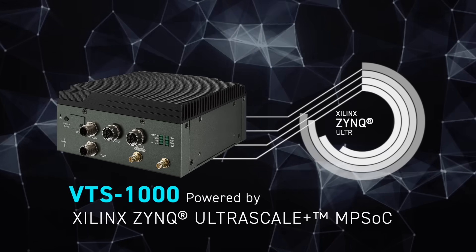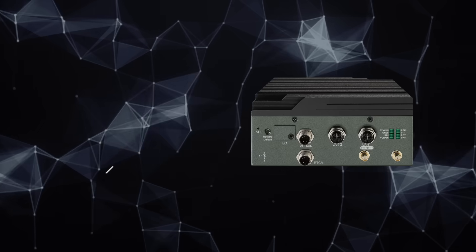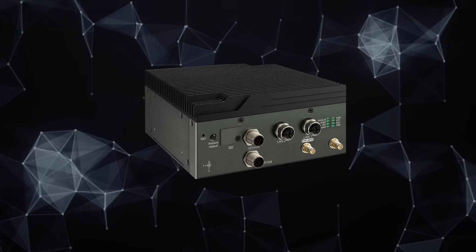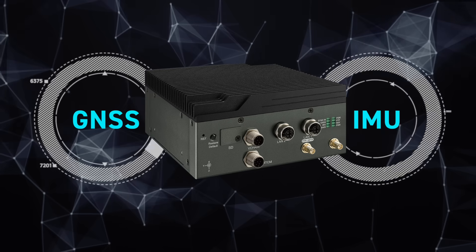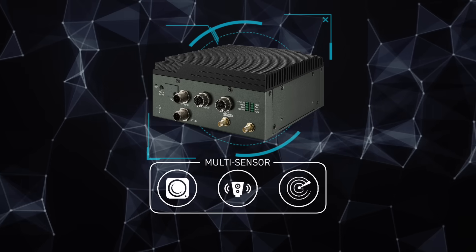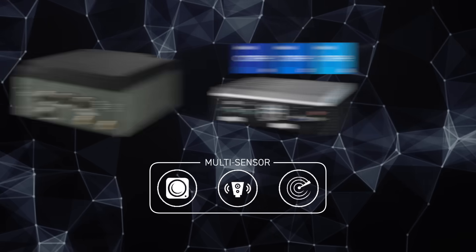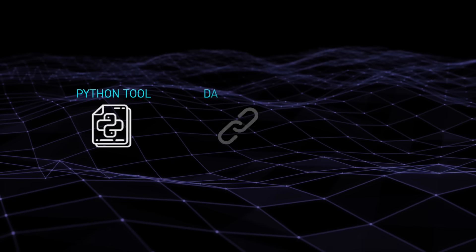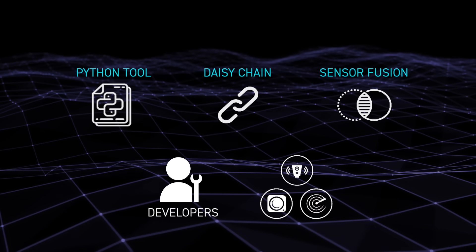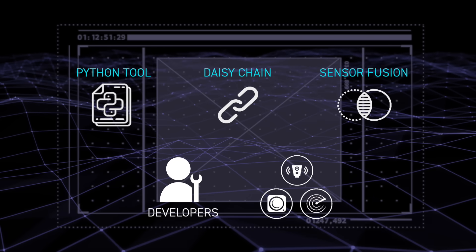Powered by Xilinx Ultrascale Plus MPSOC, VTS 1000 is an FPGA-based time sync box. It integrates dual antenna GNSS and 9-axis inertial measurement unit components, providing a multi-synchronization function that enables high-precision positioning and heading for navigation. It provides a user-friendly tool that enables developers to seamlessly integrate systems and configure synchronization protocols and frequency based on sensor requirements.